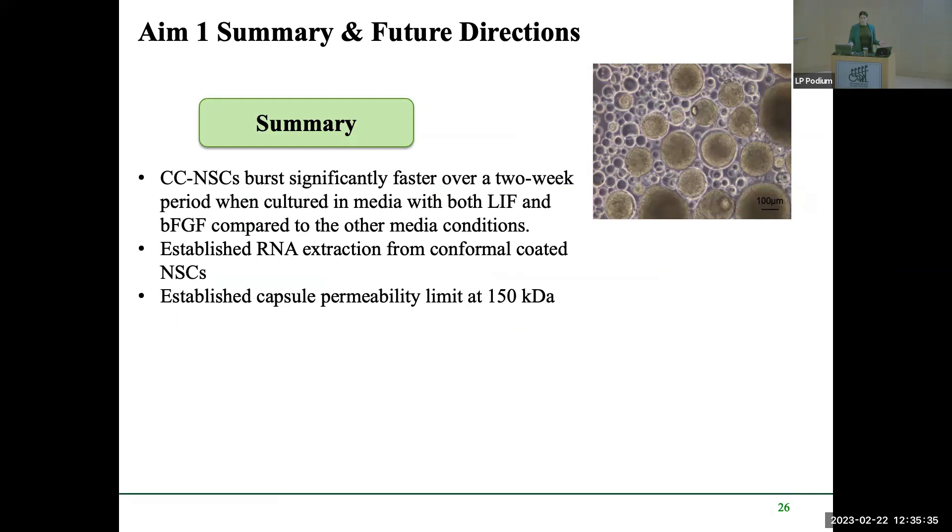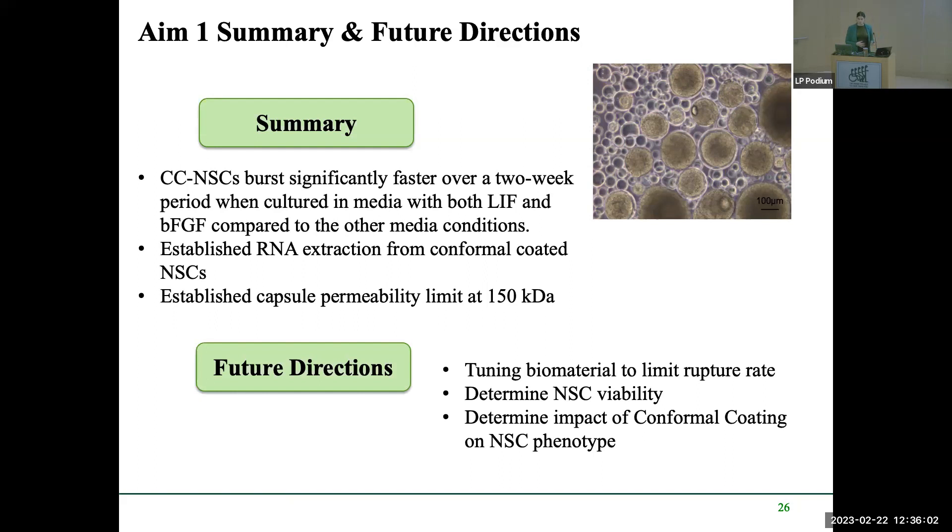In summary for Aim 1: conformally coated neural stem cells burst significantly faster over a two-week period when cultured in media containing both growth factors compared to other conditions; RNA can be extracted from conformally coated neural stem cells; and capsule permeability can be limited to the 150 kDa size. Future directions include tuning the biomaterial to limit rupture — potentially using double encapsulation — fully characterizing neural stem cell viability inside the capsules, and assessing the impact of the conformal coating on cell phenotype.